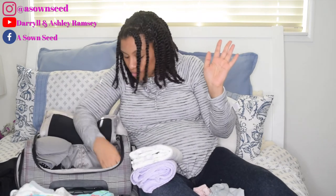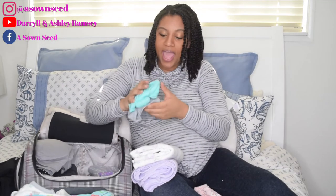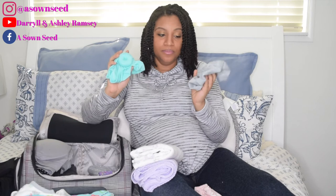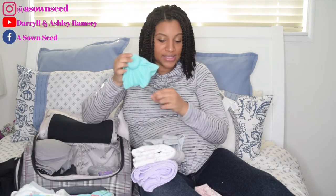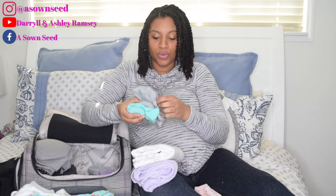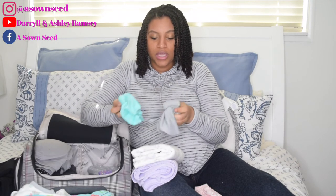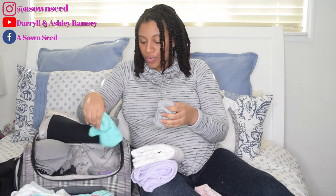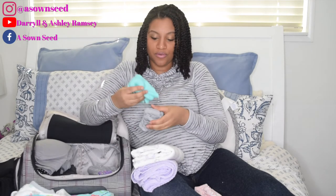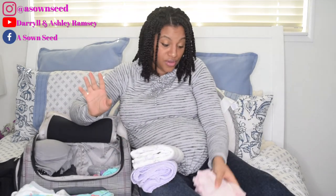Most of the time she'll be swaddled. I have a few cute hats in case we don't want to keep her in those pink and blue hospital hats, and they go with the different little outfits. Everything is already washed and ready to go.